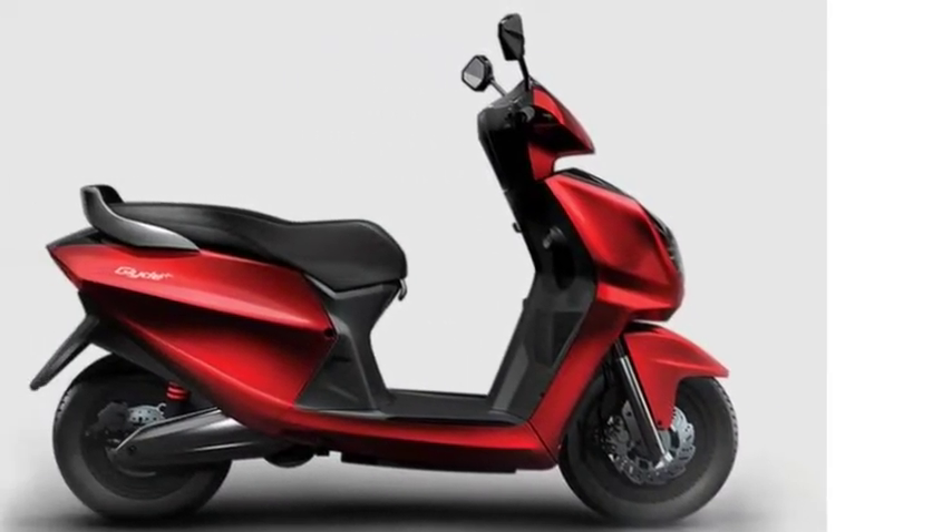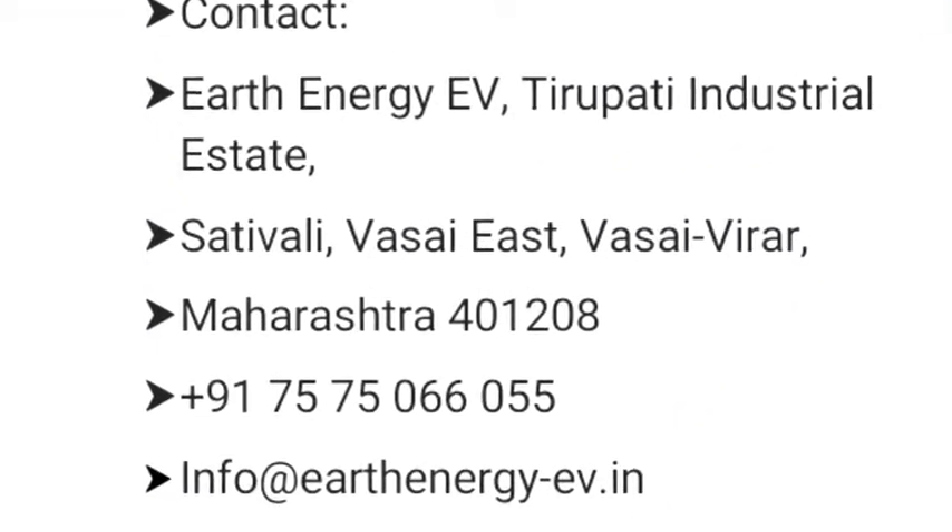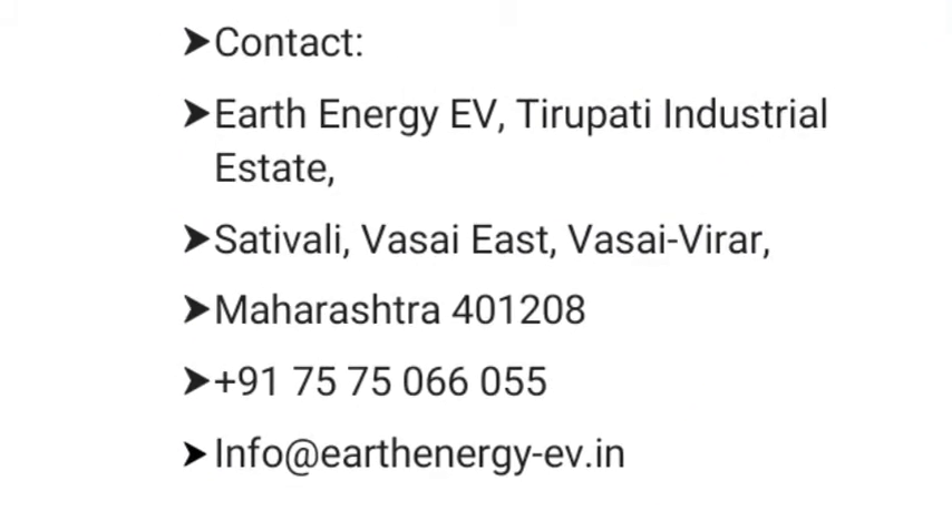Earth Energy Electric Vehicle contact details are given in the display and description as well. If required, you can contact them for whatever queries you may have.